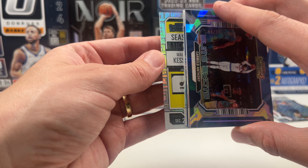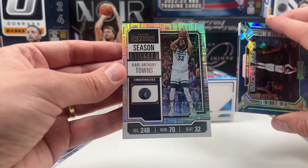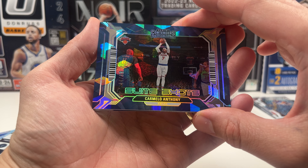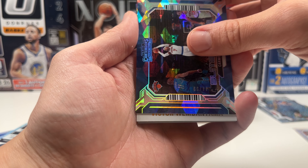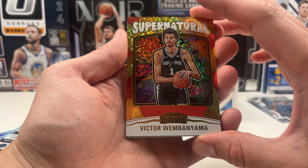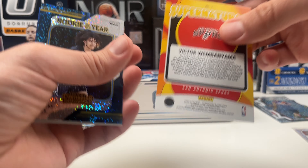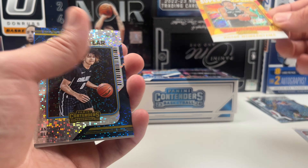Pulling from the back: Dejounte Murray — curious what the Hawks are going to do with the first pick — Walker Kessler, and a KAT. KAT has been showing up in my openings a lot. Then we have the Carmelo elite shots and a supernaturals insert — Victor Wembanyama! The luck of Wemby stays on this channel. Then an Anthony Black Rookie of the Year — not numbered, he's number one — but the supernatural insert of Victor Wembanyama is a very cool, sparkly card.